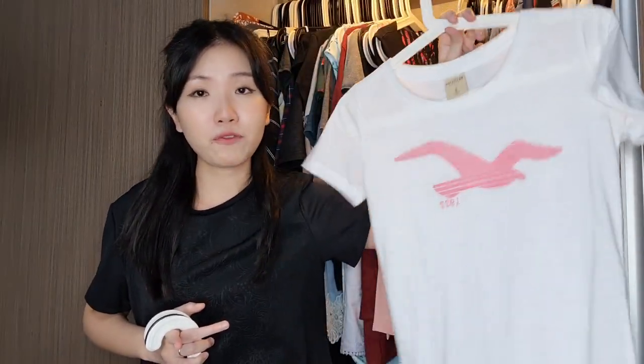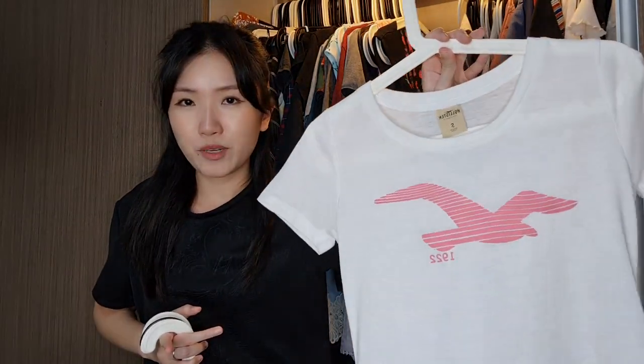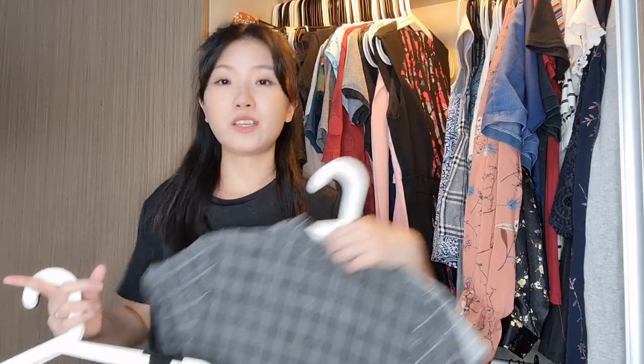I need to look through my white t-shirts because I have too many that I'm keeping just in case as a base to wear under a strappy dress or top — but how often do I actually wear it that way? So this one from Hollister I'm getting rid of. I always thought that Hollister bird logo was Aeropostale.